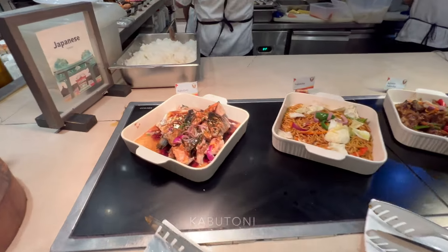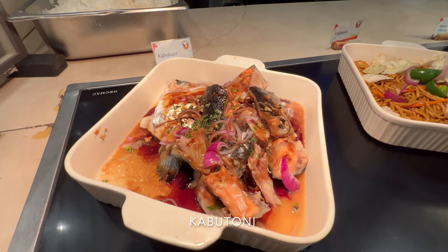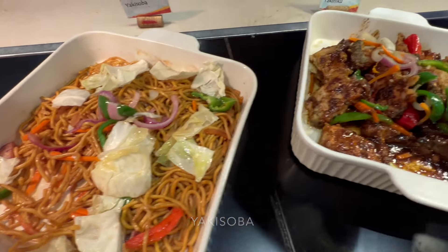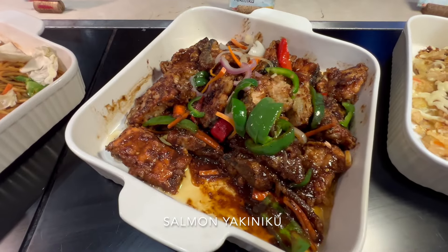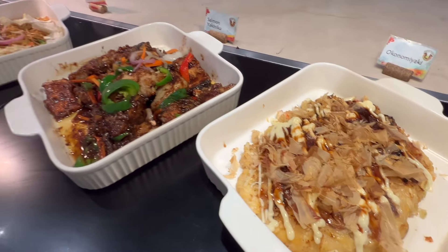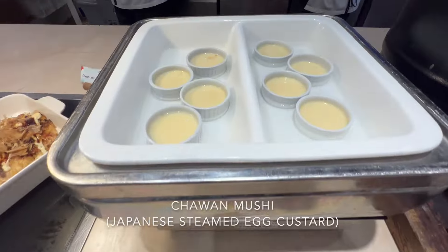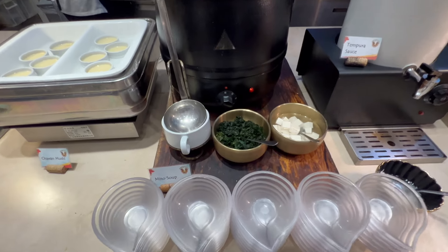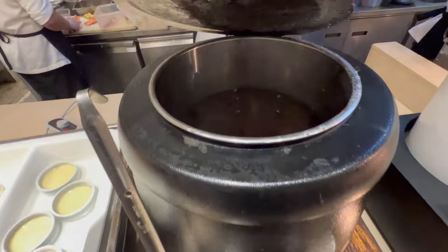Now here is the Japanese section. They have some yakisoba, some salmon, onion and okonomiyaki. They also have a miso soup section — let's check it out.